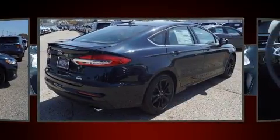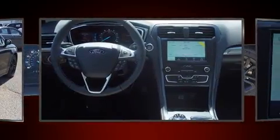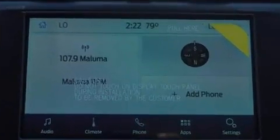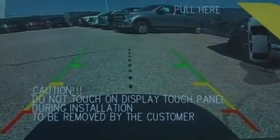Smooth gear shifts are achieved thanks to the efficient four-cylinder engine. And for added security, dynamic stability control supplements the drivetrain. A turbocharger further enhances performance while also preserving fuel economy.